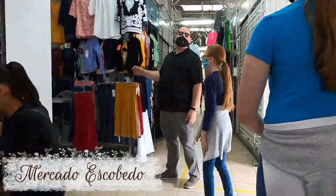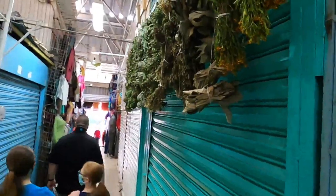There is plenty for shoppers in Querétaro — we got some things in Escobedo Market.